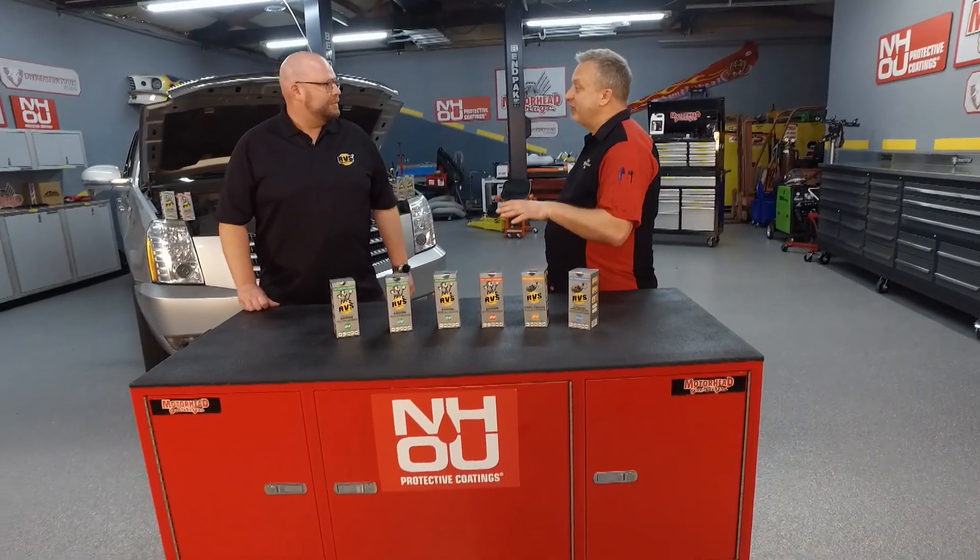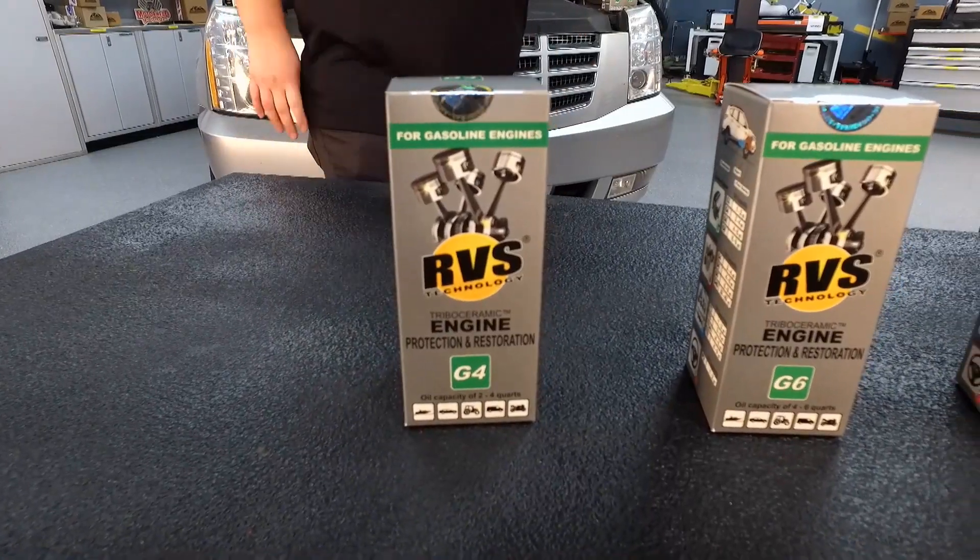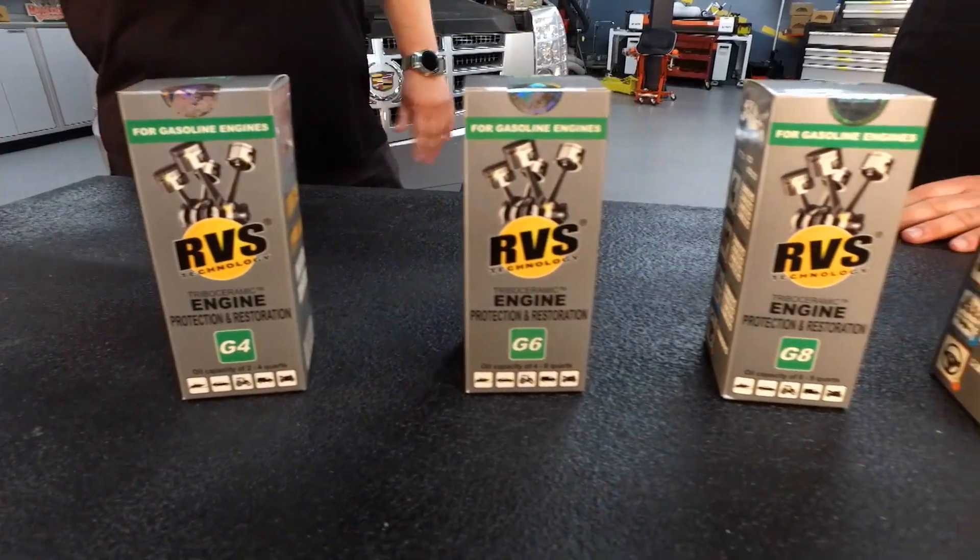You guys have been around for 20 plus years. How do you stay relevant after all that time? I think the number one answer is that we're unique in the marketplace and we are not an oil additive — we're an engine additive, transmission additive, and power steering additive.